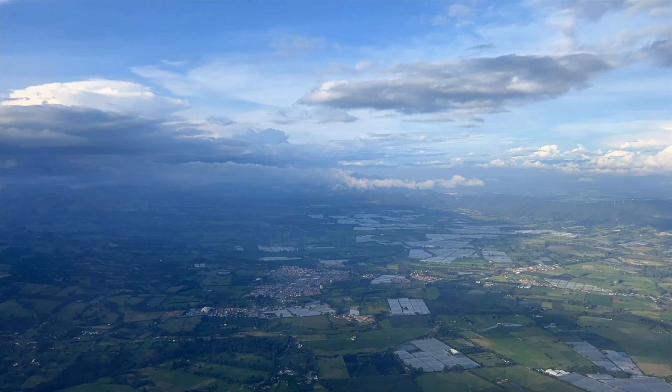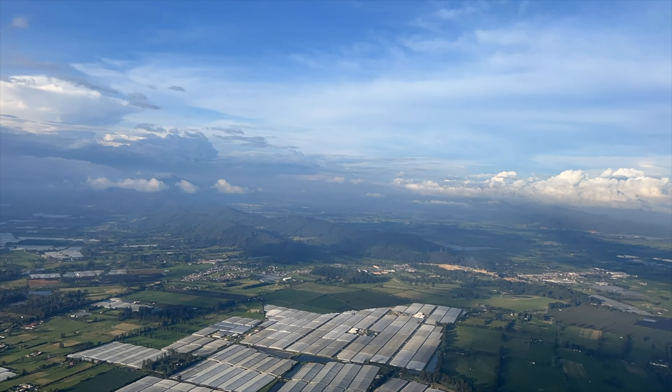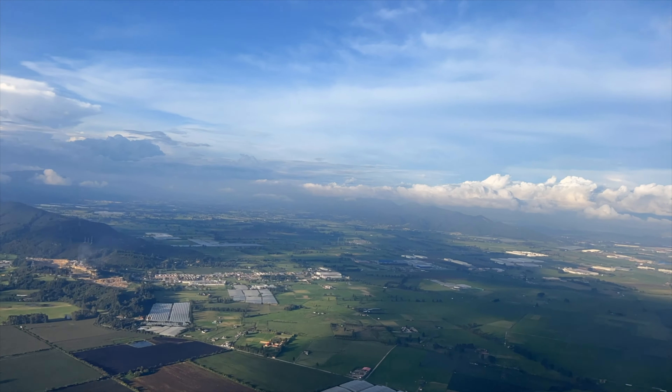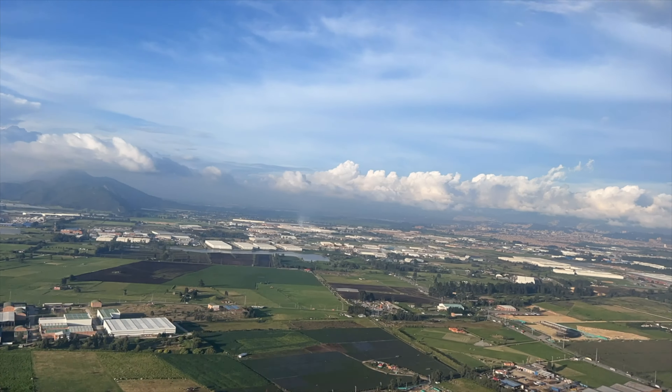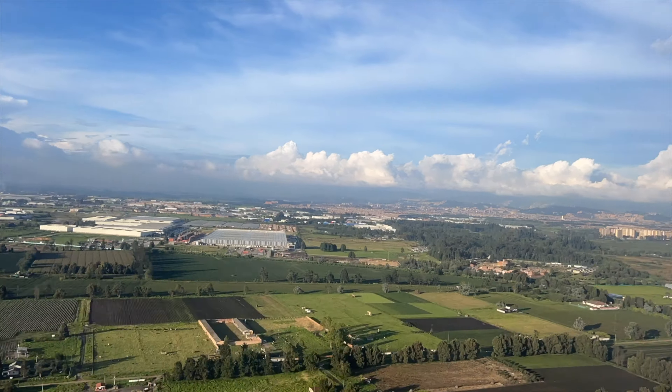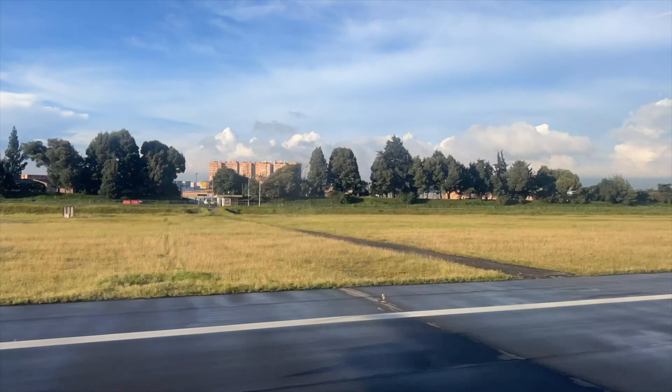Welcome to our guide of El Dorado International Airport, located in Bogota, Colombia. In this guide, we'll cover arrival and customs information, tips on getting a taxi, departure and security waiting times, and a sneak peek at one of the five lounges we visited in the international departures.